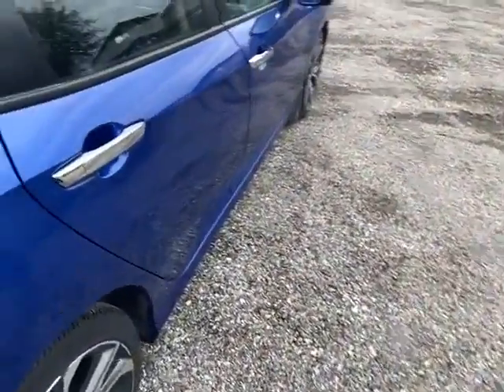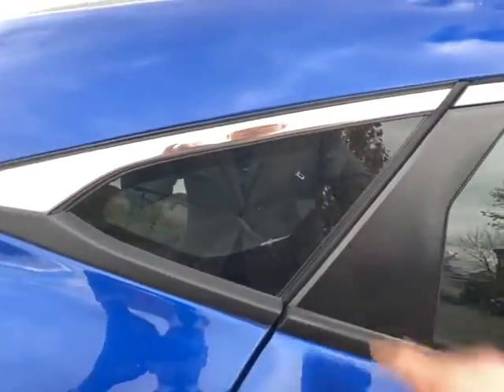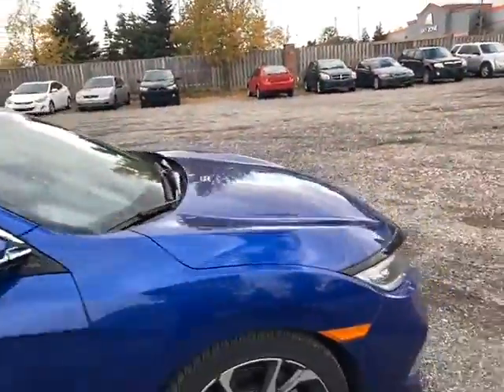And the same goes for the back space — even though it's a compact sedan, you've still got tons of room to easily fit three people. This one also has the leather, which is a really nice upgrade, and these nice little spots to help with the blind spots. You also have your cameras on the side to help with lane keep assist and things like that.